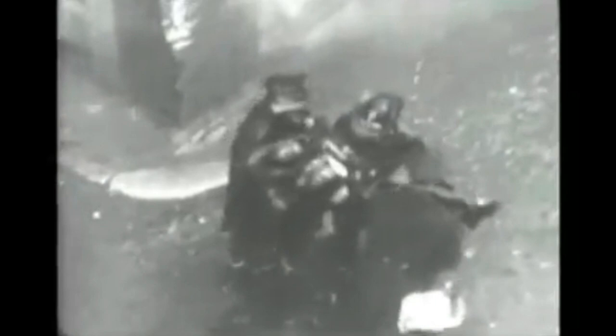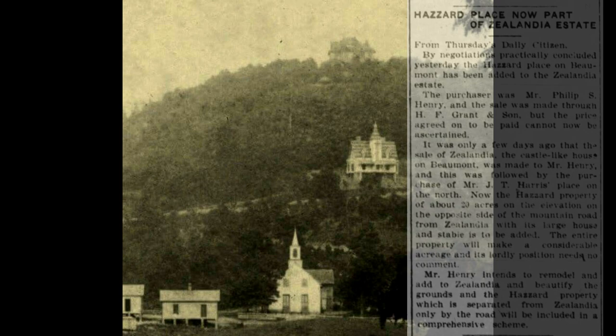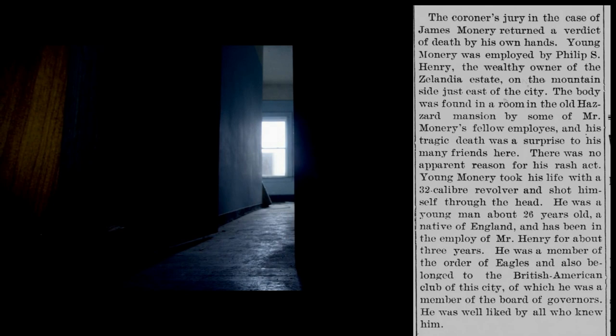Also, there was a suicide that happened connected to the property in 1906. A 25-year-old servant and valet in the employ of Mr. Henry for the previous three years, named James Monterey, was found dead in a room in the old Hazard Mansion by some of his fellow employees. The coroner found that the young man had taken his life with a .32 caliber revolver, shooting himself through the right temple. The suicide was found to be quite strange as Monterey was said to have been very well liked and there did not appear to be any reasons for his rash act. Although a number of other workmen were on the property earlier that same morning, no one heard a pistol fire.